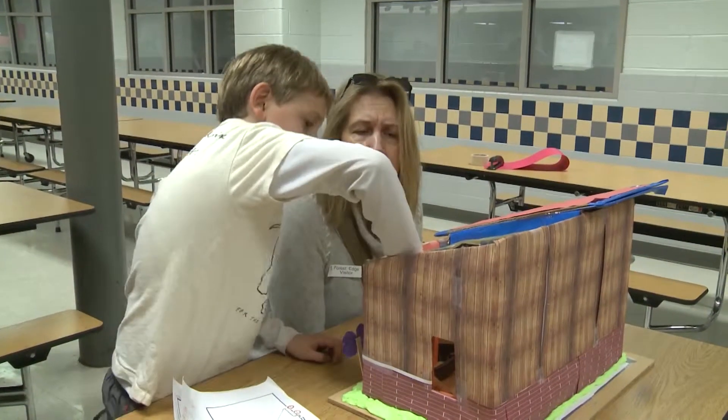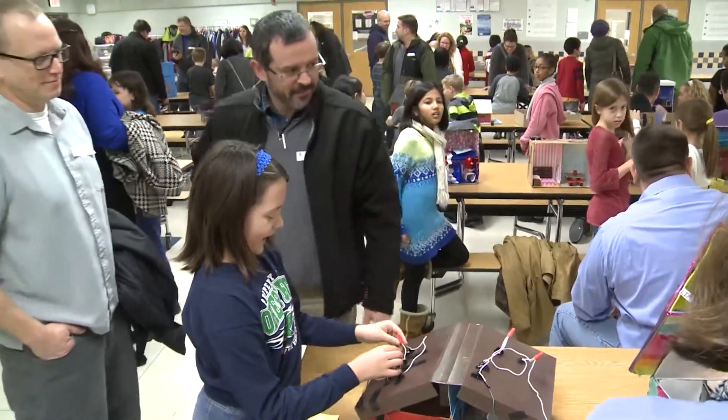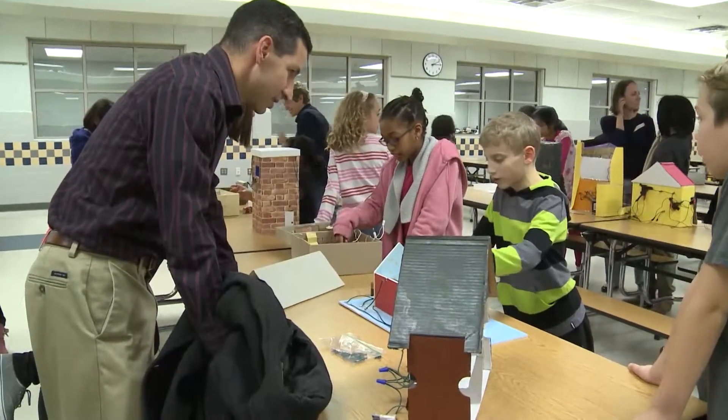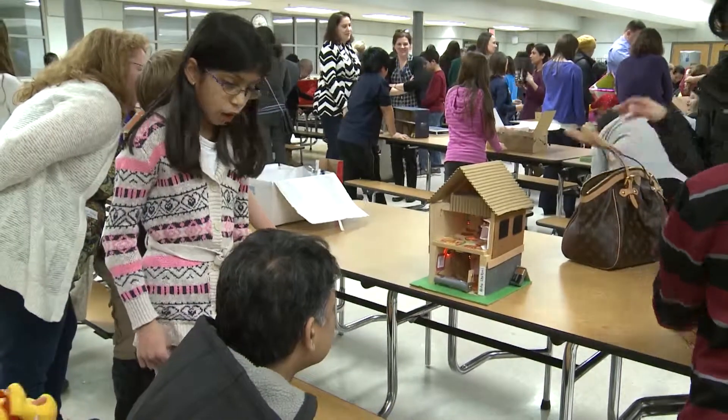Students showed off their hard work to parents and visitors, but part of their assignment was to also communicate their knowledge of how electricity works just like a real scientist. It's real life — they need to know what they're supposed to do to be able to share their learning. This is what scientists do. It's about having kids not only learn about science, but apply science and learn what scientists do and how scientists act.